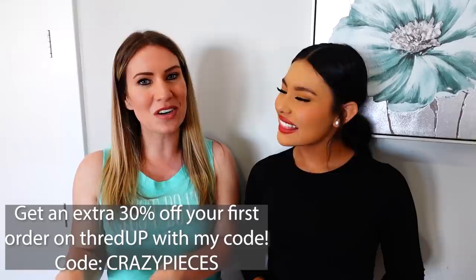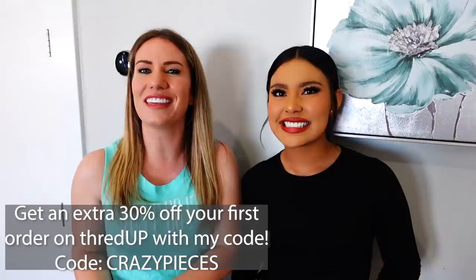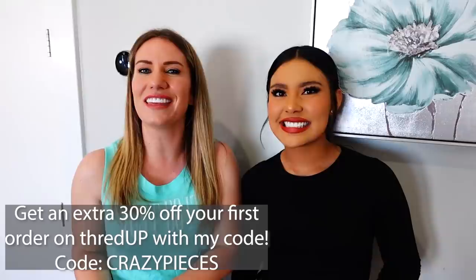Now it is the end of the day — Hannah and I are actually going to go work out, so we put our workout clothes on from ThredUP. Thank you guys so much again — don't forget to click the link in the description box below to get 30% off your first order. Use code crazy pieces. Thanks so much for watching today — we'll see you next time! Bye!